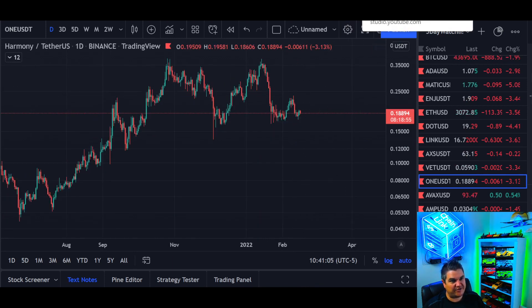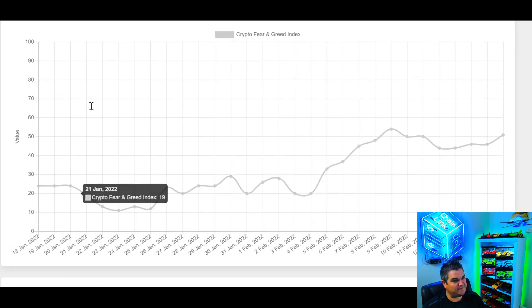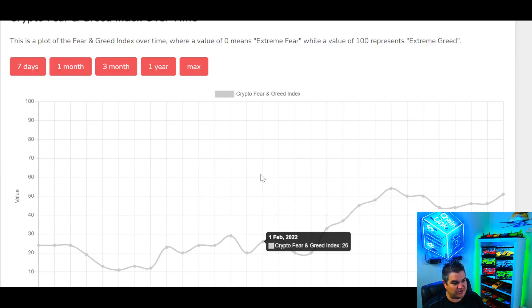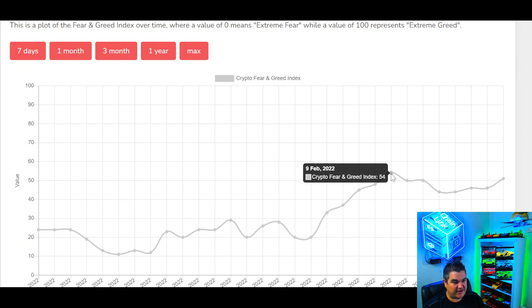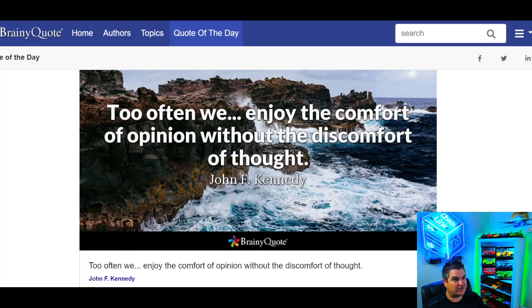Let's see what the fear and greed index is looking like today. We're going back up a little bit, but we need to get back out of here — we're still in neutral. We've been in fear for a long time. We want to put in a 55 or higher, and then that should help prices follow.